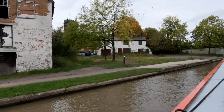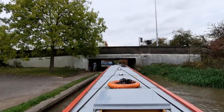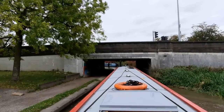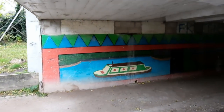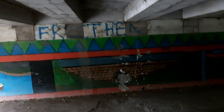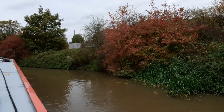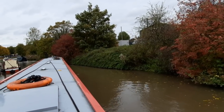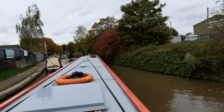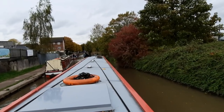So much could be done with these old buildings. The beautiful autumn colours are now starting to come in — beautiful reds and golden. Beautiful.